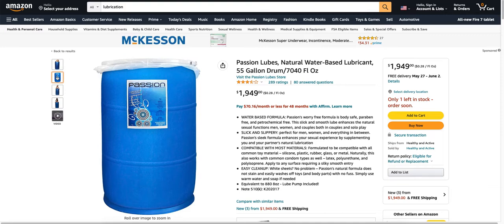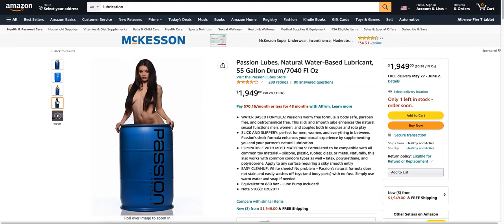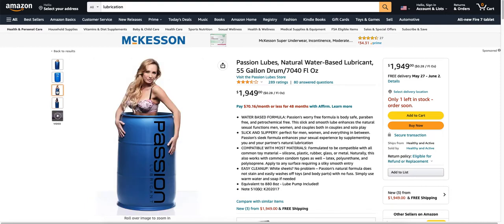For $1,949, and I don't know if these reviews are fake or not, but it's like three and a half stars out of five and there's 289 ratings, and people are asking questions about it. I don't know if those reviews are fake or what, but yeah, I guess they picked out some pretty models. But what would you do with all that lube?